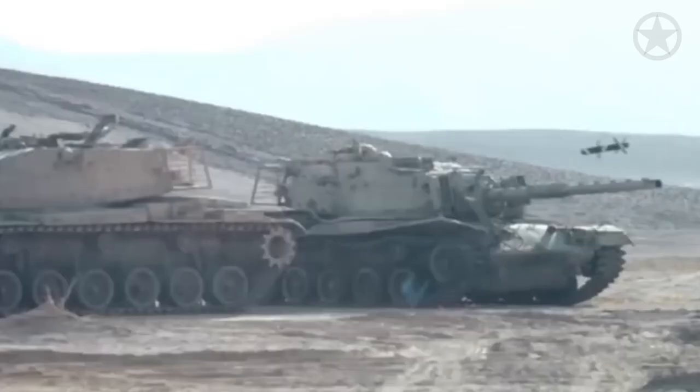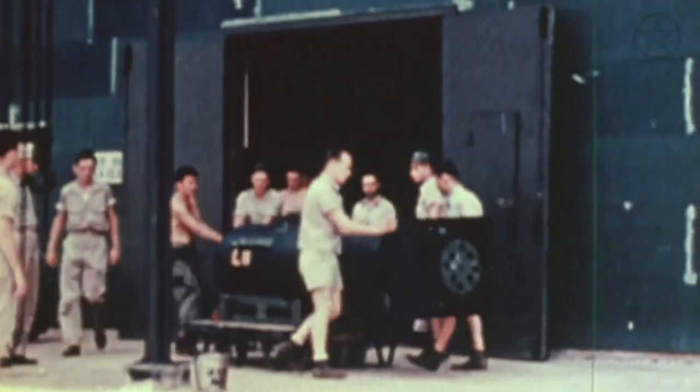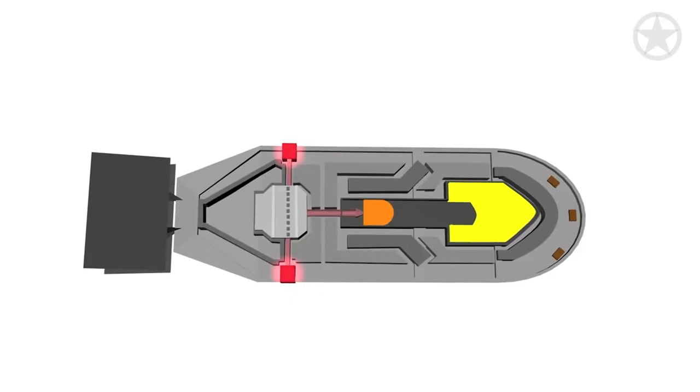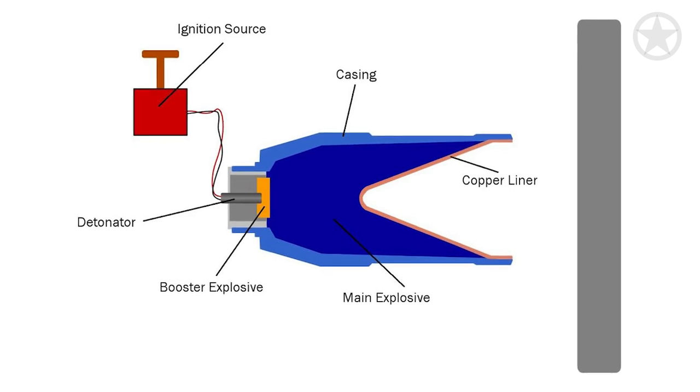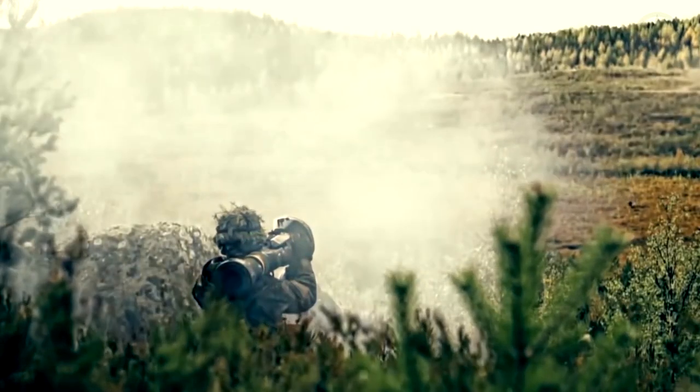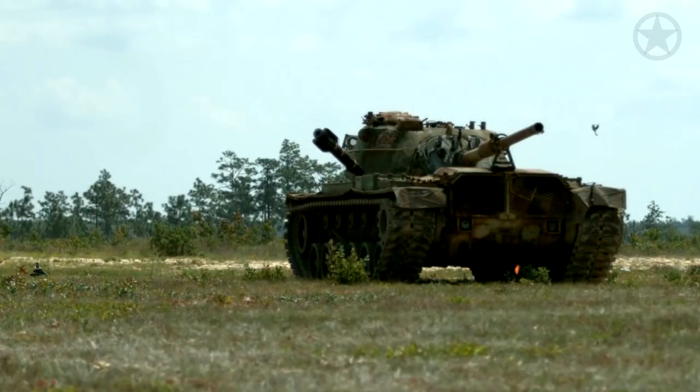Yet shaped charges' impact on warfare was far from reaching its peak. The realm of nuclear weapons beckoned, and shaped charges found their way into history as a crucial component in nuclear bomb designs. In nuclear weapons, shaped charges act as the triggering mechanism for the primary stage of a thermonuclear explosion. By placing deuterium or tritium fuel inside a cavity and surrounding it with a shaped charge, immense compression occurs upon detonation, compressing and heating the fuel to initiate the fusion reaction — the same process that powers the sun. This dual nature embodies the paradox of scientific achievement.